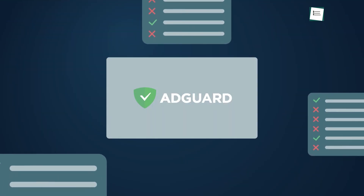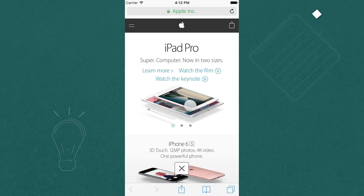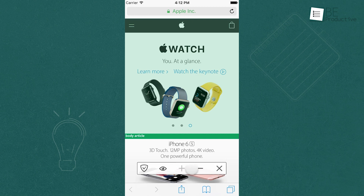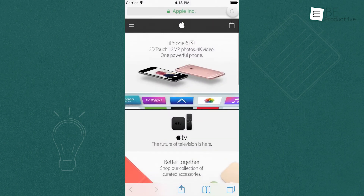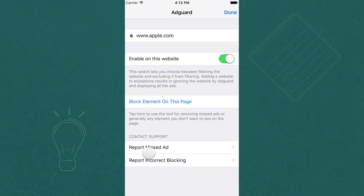Next up is AdGuard, one of the best free ad blockers available for iPhone users. If you're tired of pop-up ads ruining your Safari experience or worried about privacy, AdGuard can help. It's perfect for anyone who spends a lot of time browsing, whether you work in tech or just like to scroll through social media. AdGuard blocks ads in Safari, protects your personal data from trackers, and even speeds up web page loading.